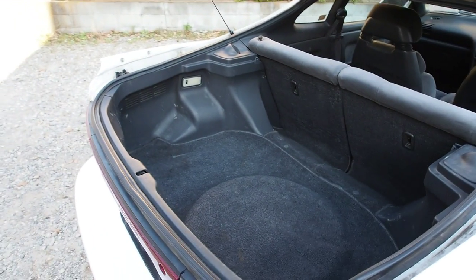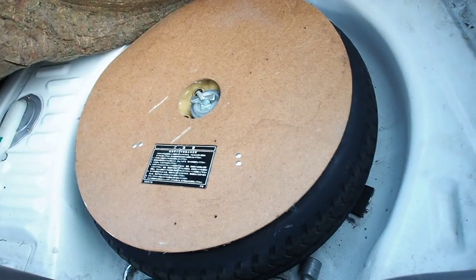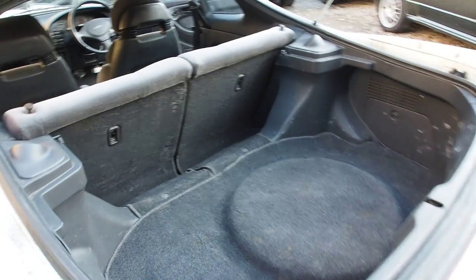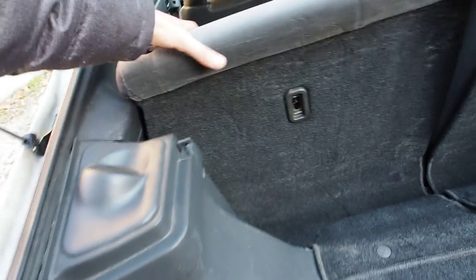The trunk is bigger than in the Supra, which always strikes me as a strange thing. There's a spare tire in the back, no signs of rust or grime, but there's a tire-shaped cutout which is a little goofy — though it's a race car, so you can tell people the car goes faster because of it.